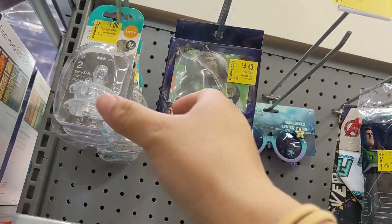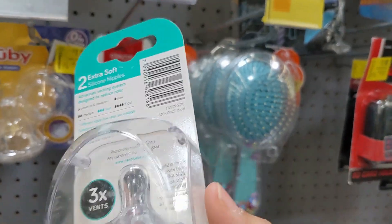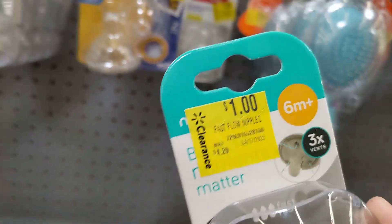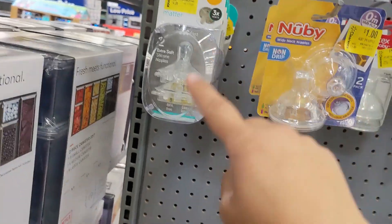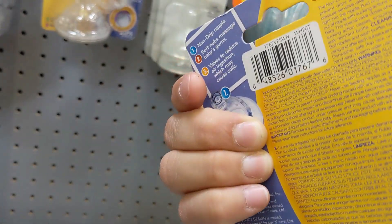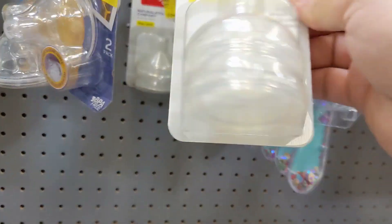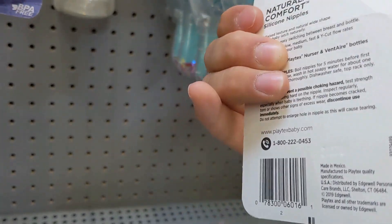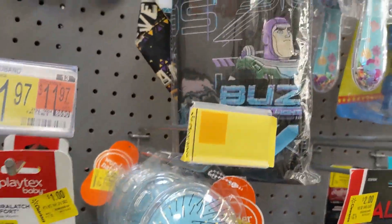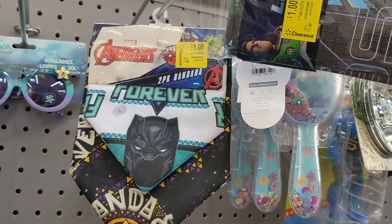Some finds at my store — these bottles are a dollar, there's a whole bunch of them. The Playtex ones are also a dollar. We also have a tablecloth for a dollar right here.